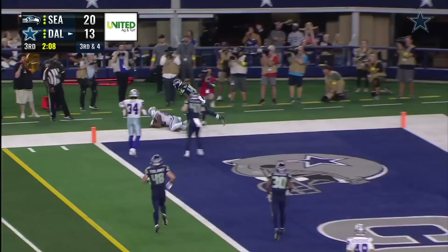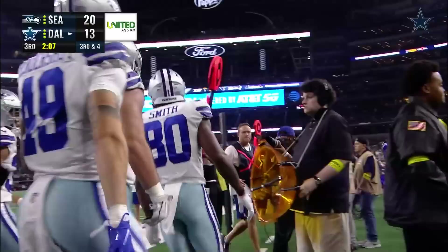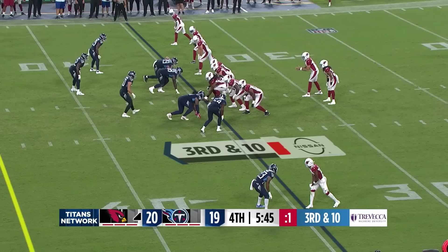Greer. Brandon Smith. They called him out of bounds — now they're giving the touchdown. They got it. The officials over there confirmed.